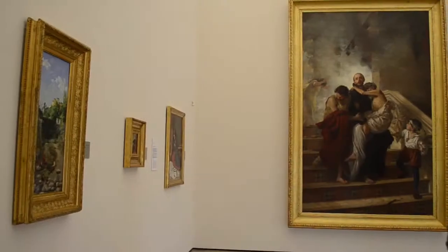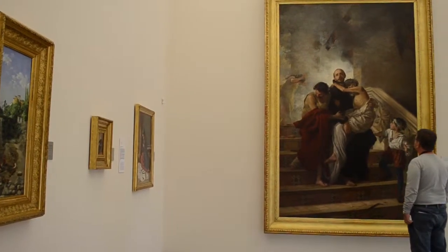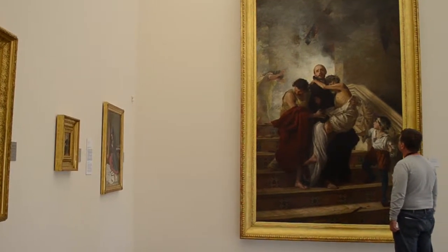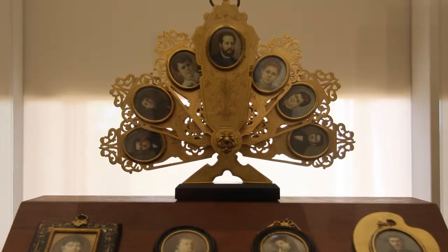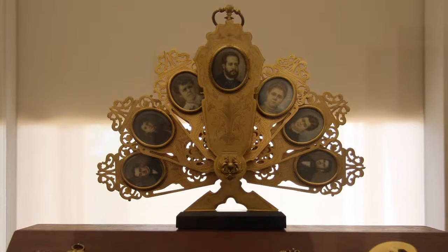The 19th century is represented with works of varied themes and artists such as Manuel Gómez Moreno, or Peña Entrala and his miniature portrait Abenechera.